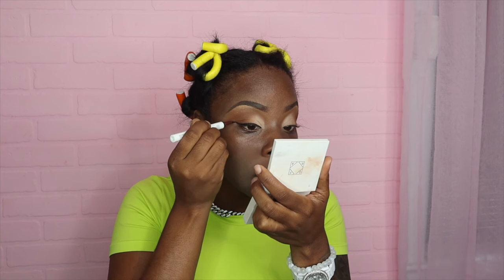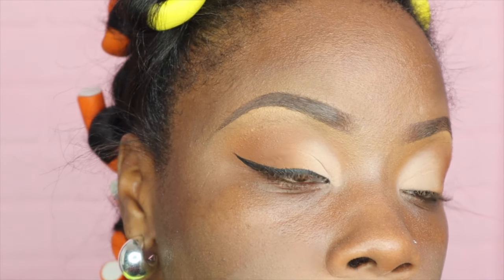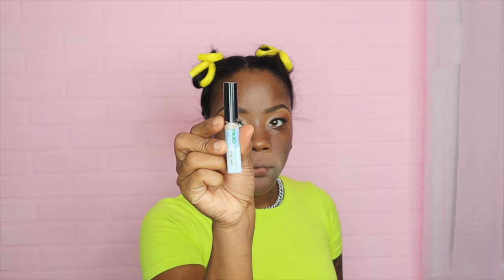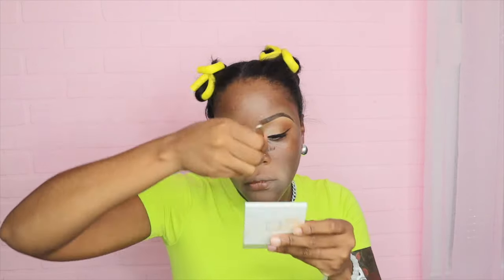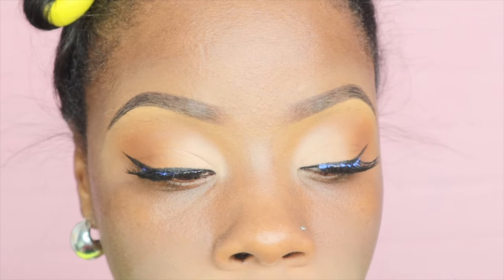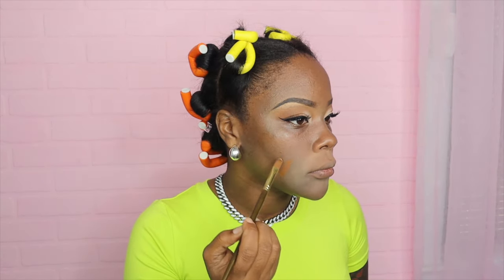This eyeliner I got out of a Boxycharm subscription and I've had it for a long time. I just started using it — it's my fave. I will not go without it and I will repurchase it. I'll leave all the products listed down below. Now I'm putting on these lashes — I think I got these from Ross or something. They look good, baby. And the Duo lash glue I got from Target.